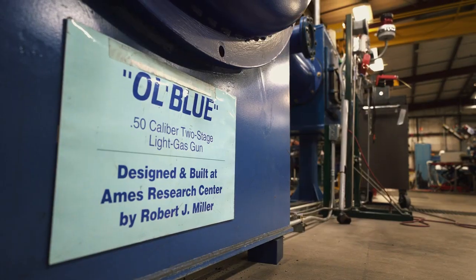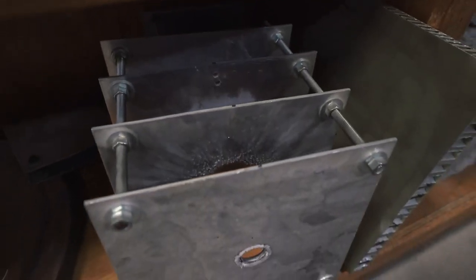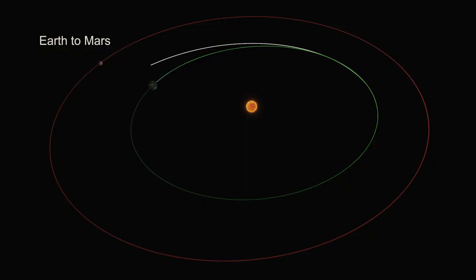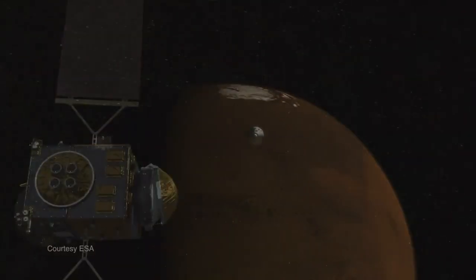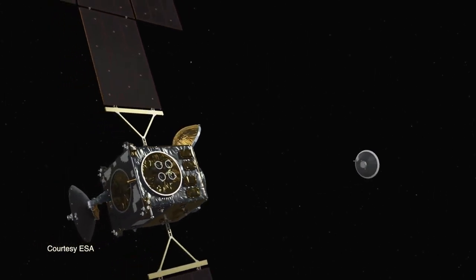What I'm standing in is called a hypervelocity test facility, where we shoot little projectiles at objects as fast as we can achieve on Earth. We are testing to see what will happen to our designs if they were impacted by a micrometeoroid on the trip to or from Mars, to make sure we don't lose containment of our sample.